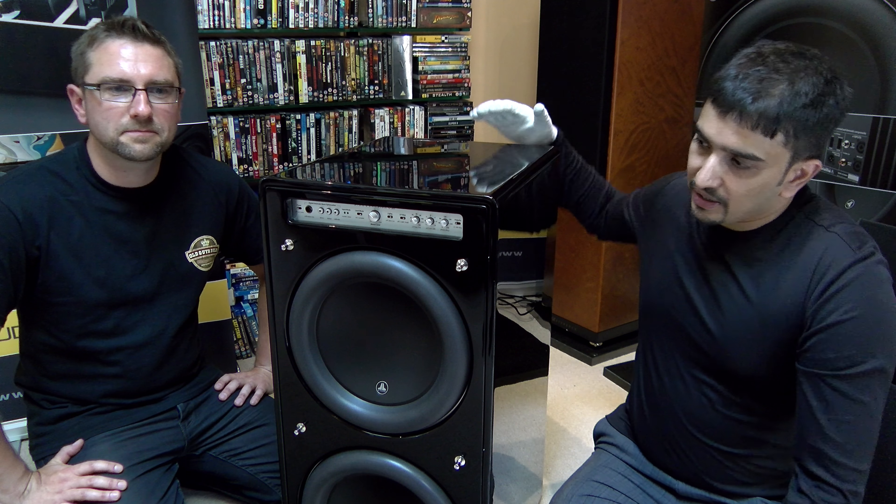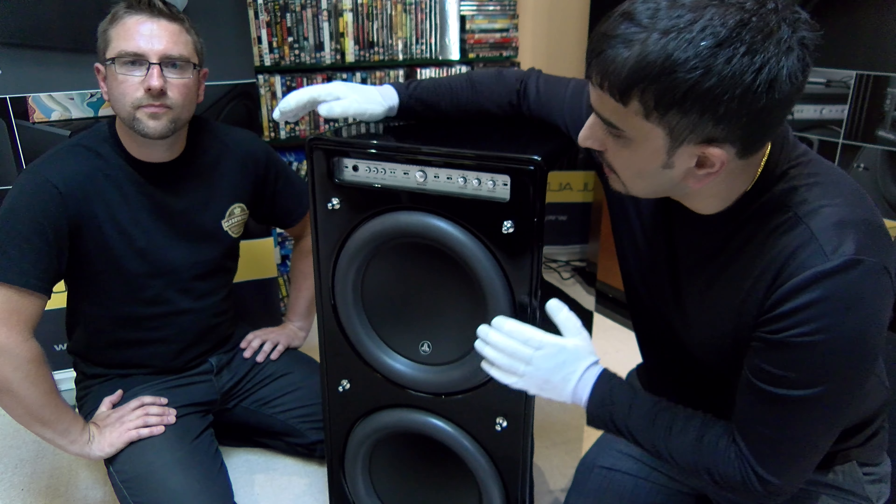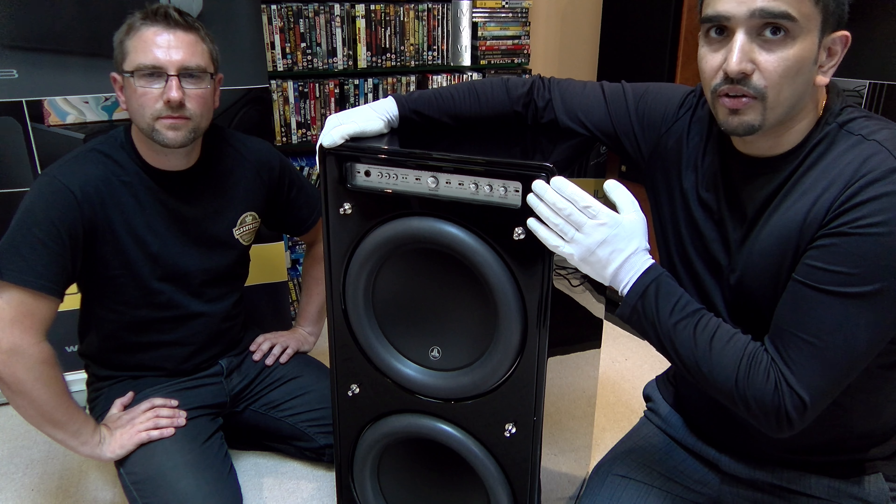Tell us what this beast here is called. This particular unit is our largest dual-driver Fathom subwoofer. It's 102 kilograms. It's a dual 12-inch driver unit, capable of 3 inches peak-to-peak excursion, 3,600 watts RMS, and it's got a front-mounted control panel.